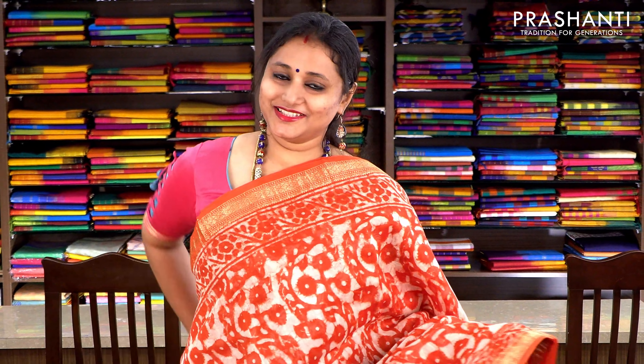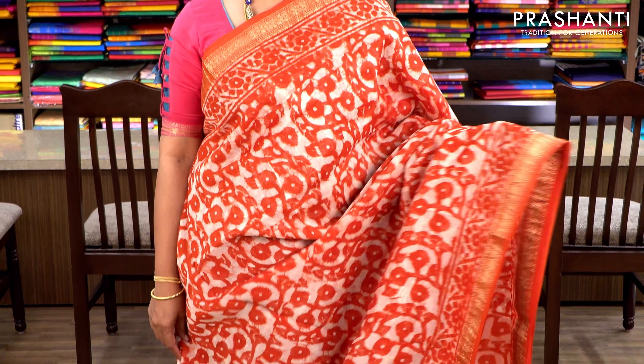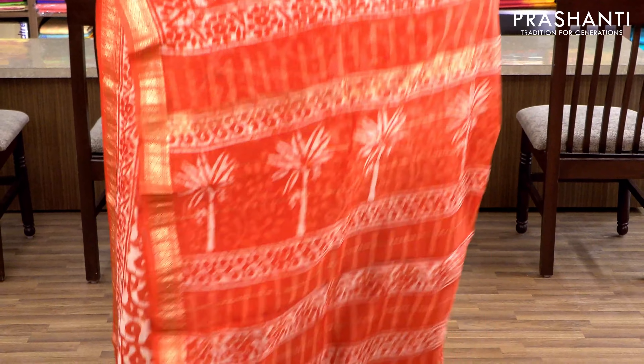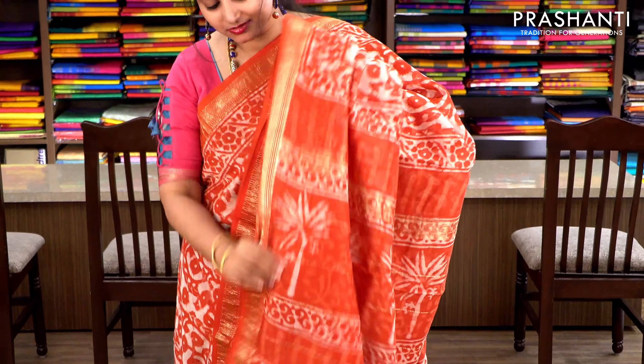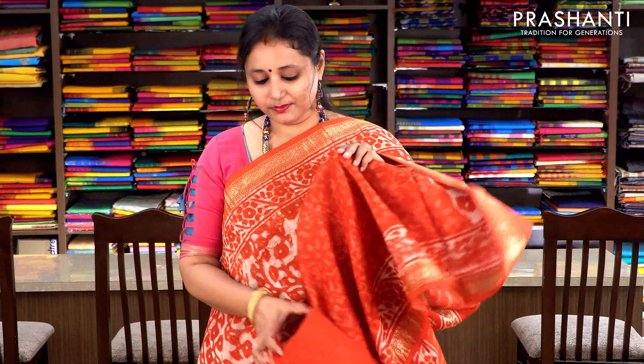Red with dabu prints and Maheshwari borders on either sides. All-over printing throughout the saree with a printed pallu and a floral printed blouse. Priced at ₹2370.